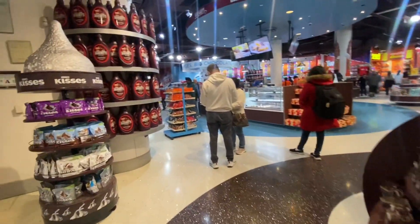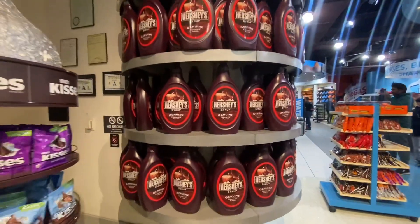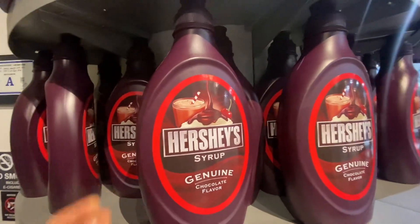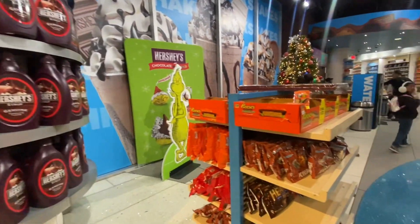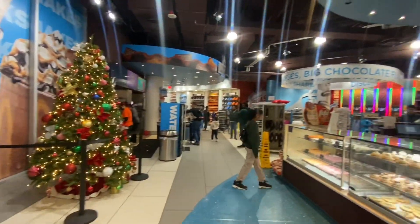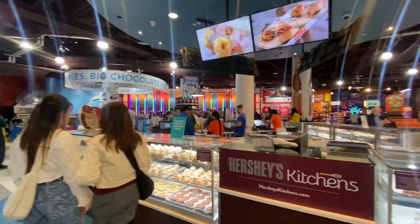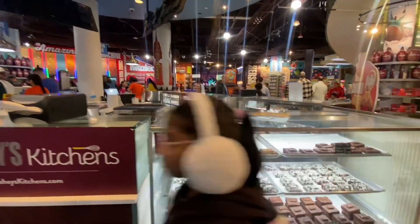They also sell large Hershey bottles for coins or anything you want to collect inside. Here are some more treats and candy you can buy, and they also have baked goods such as s'mores cookies and other baked goods.